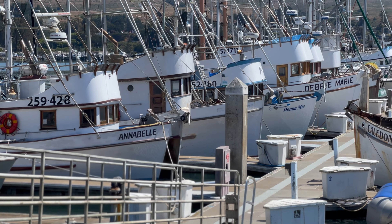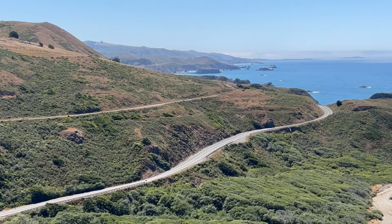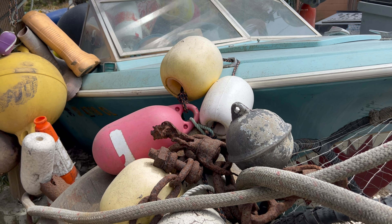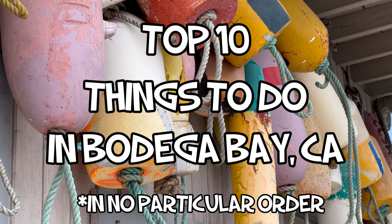The town of Bodega Bay originated as a small fishing port in the 1870s, and with the opening of Highway 1 in the 1920s, the town quickly became a tourist destination. We want to share with you what we consider to be the top 10 things to do in Bodega Bay, California.